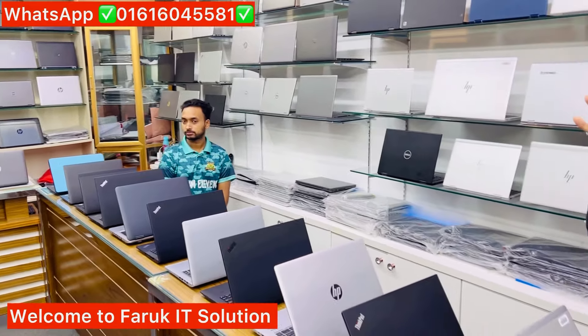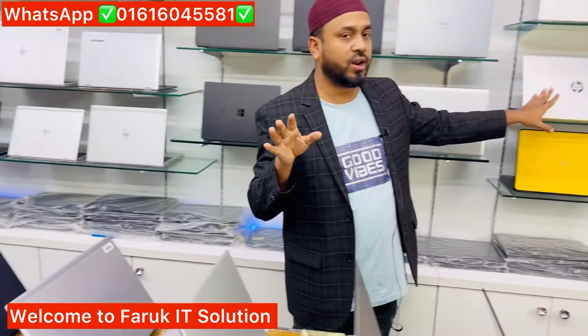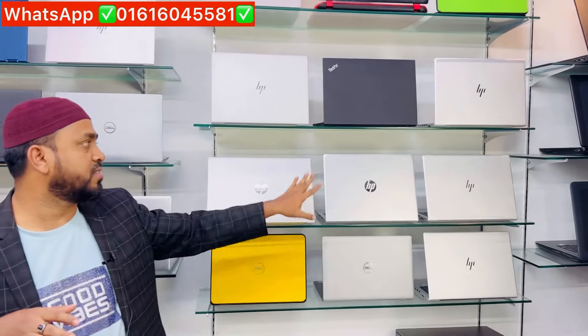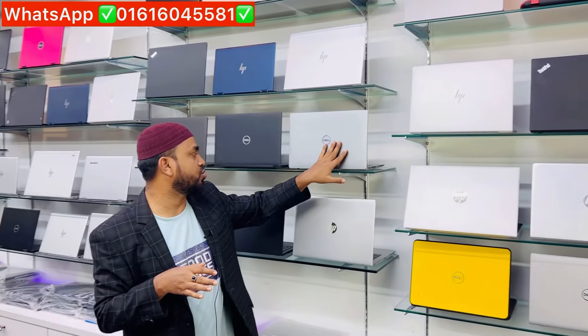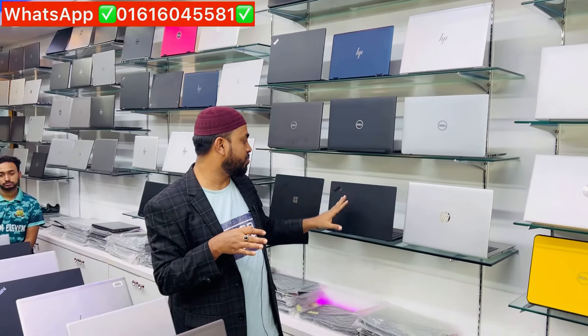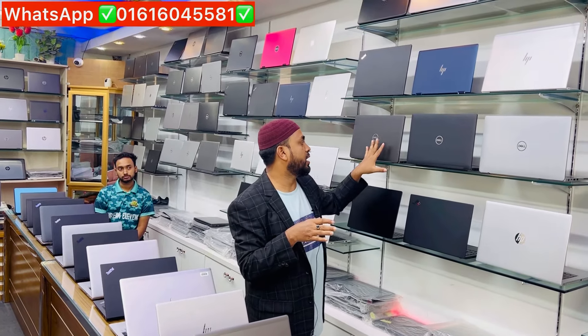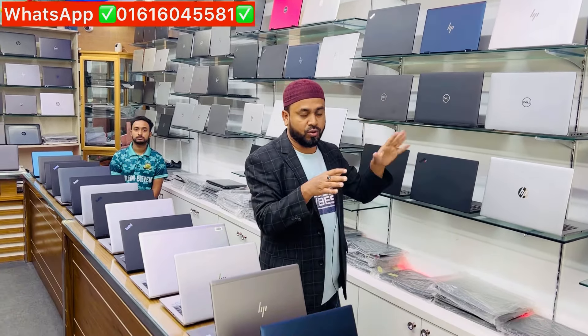There is a 12th generation laptop, there is an HP Pro laptop. There is a G6 laptop, there is a G5 laptop. There is a Dell Latitude i7, there is a Dell Latitude i5 Pro. There is an X1 Carbon, a Surface laptop, and a Dell Air 7400.